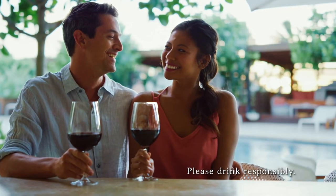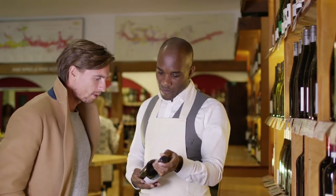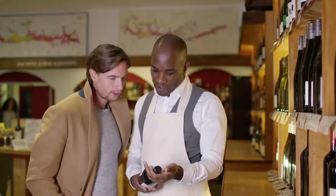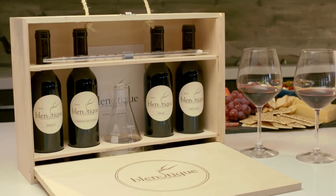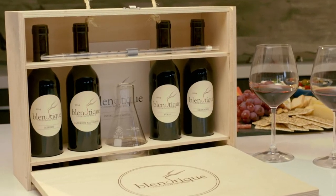Enjoying a great bottle of wine is one of life's treasures, but finding a wine you love is hard. You end up wasting a lot of money on bottles you may not like. Introducing Blantique,